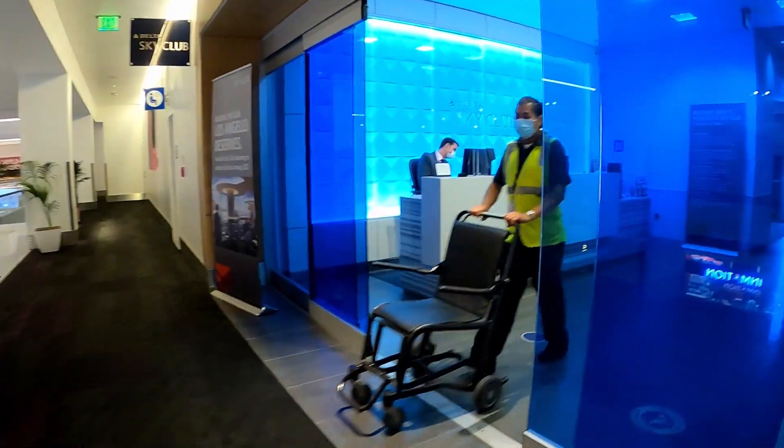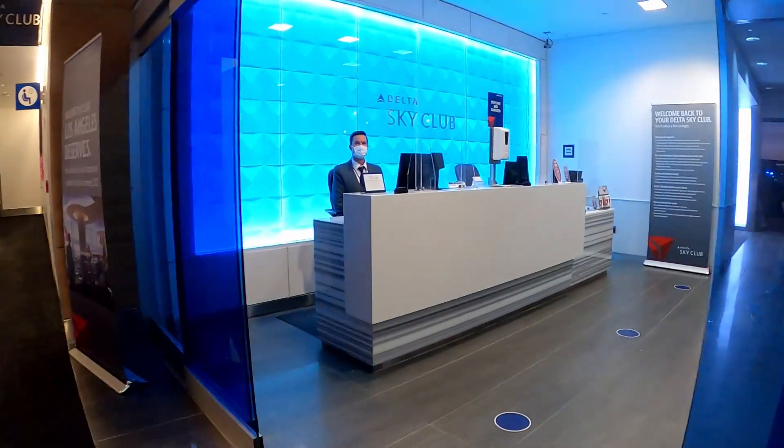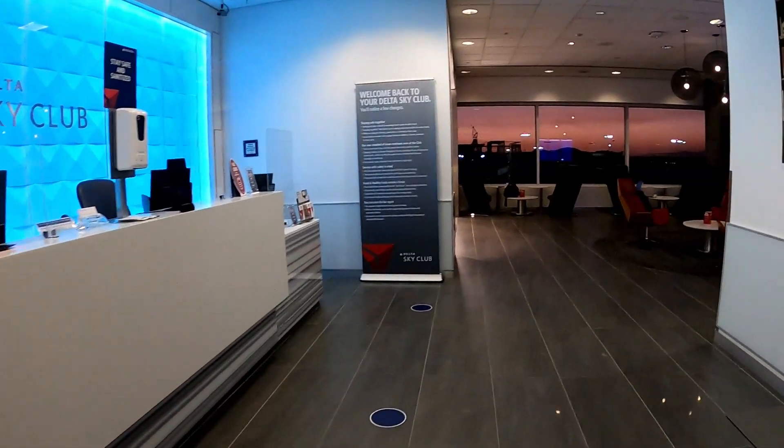Hey, what's up everybody! Today we're at Los Angeles International Airport and I'm going to give you a tour of one of their Delta Sky Club lounges.